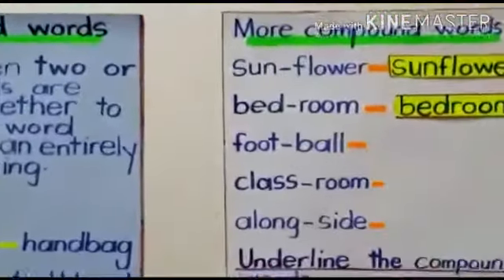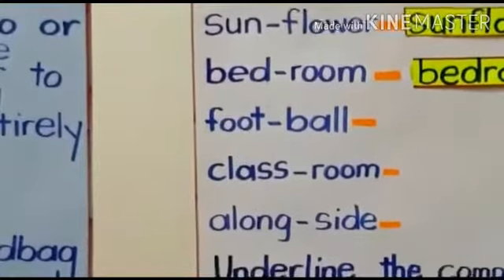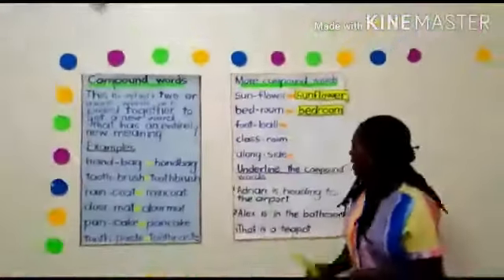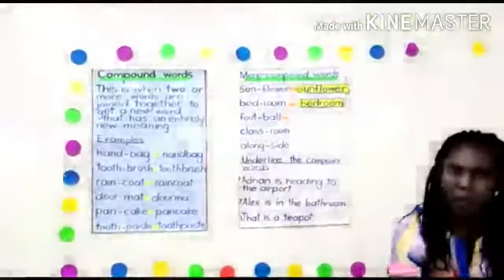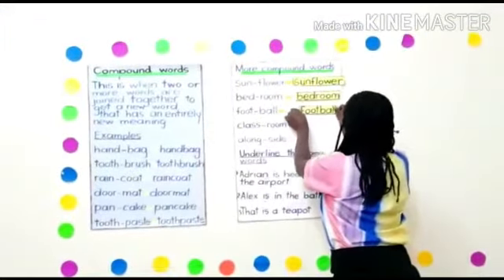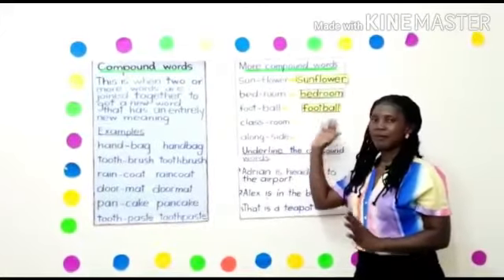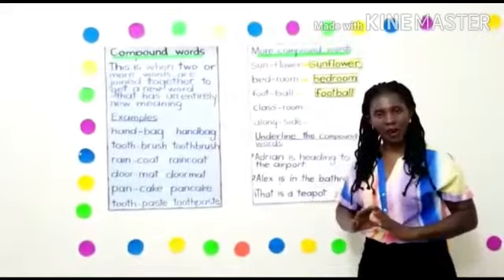Football. Can you give us the compound word? Yes, Melissa — football! The boys are playing football on the field. So this is the word football. When you are writing football, you don't leave any space between. Football is a compound word.